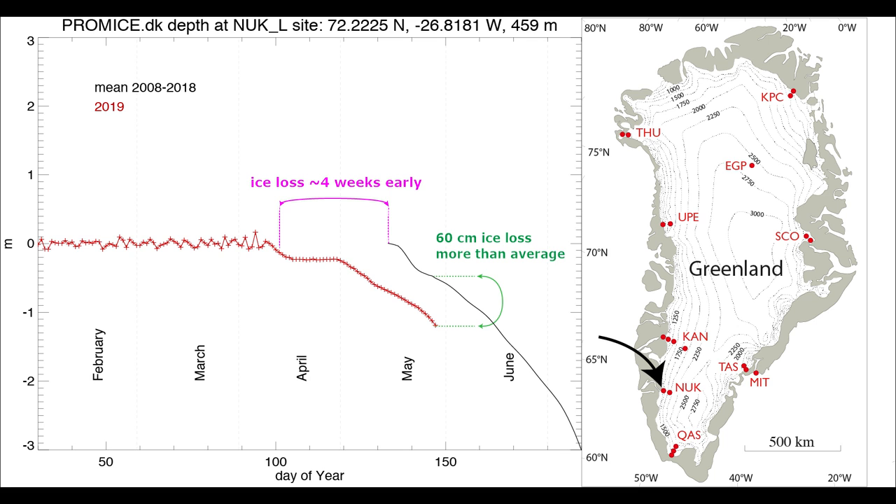Now, surface ice ablation. Here we are at Nuuk-L and the red curve — that's this year, 2019 — we have already 1.2 meters of ice loss from the surface. Compared to the average, the black line, you can see the ice ablation at this location started in the last 10 years about four weeks later than now. It's got this head start and it's the albedo feedback that can guarantee that 2019 becomes a really big melt year.